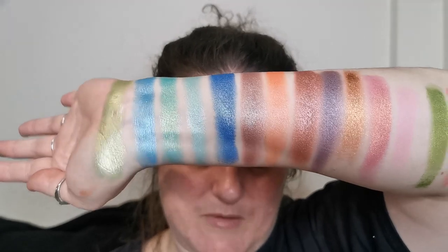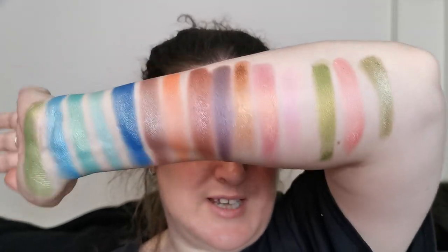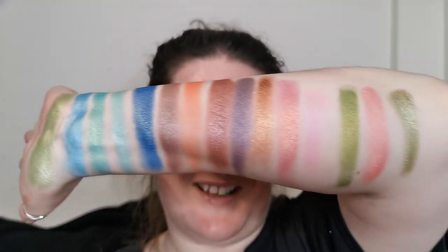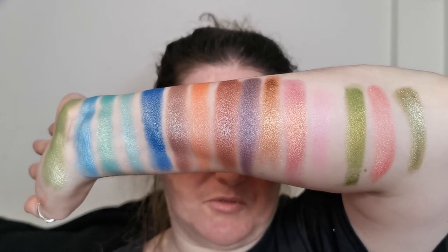So there is Prancer. These are all of the beautiful, beautiful shades I have to try. Obviously I'm not going to get all of these on my eyeballs today.